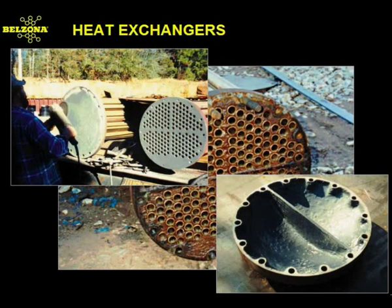Belzona offers step-by-step solutions for the rebuilding and coating of heat exchanger tube sheet surfaces, end covers, floating heads, division bars, and channel heads.